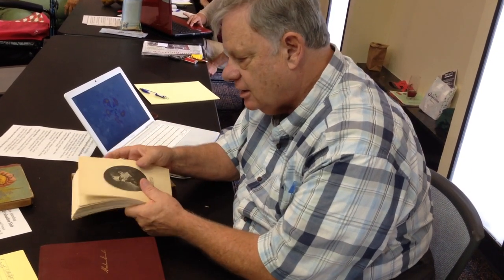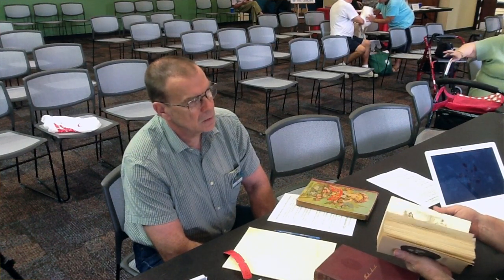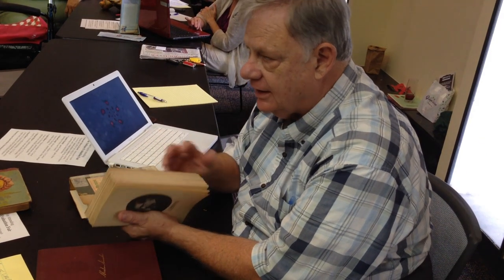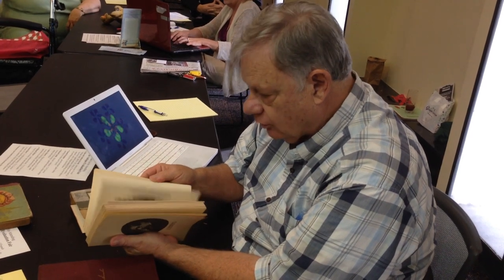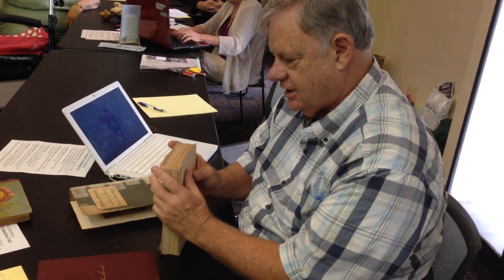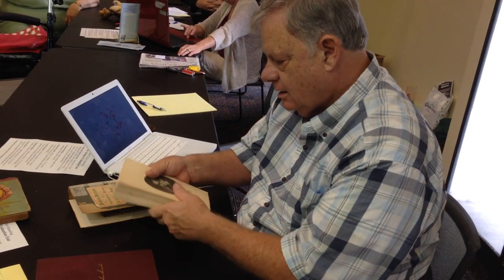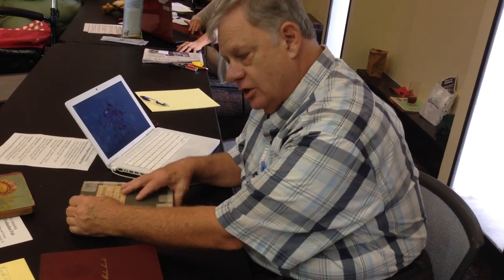These are reproductions of the illustrations that were originally in Dickens' works at the time. They are by some of the finest illustrators — well-known illustrators of the day. They are reprints of things that had been done earlier, so they don't have giant value.